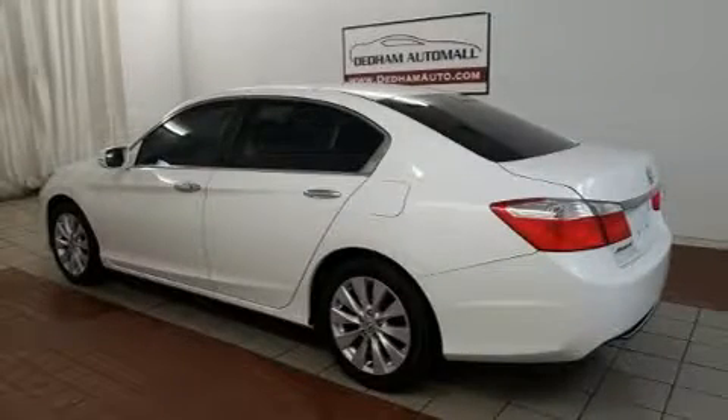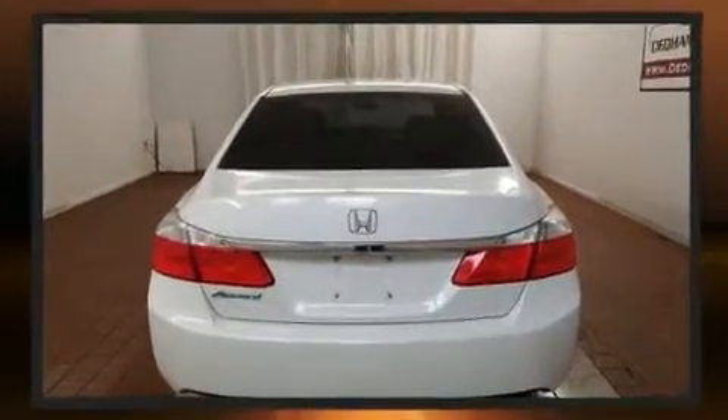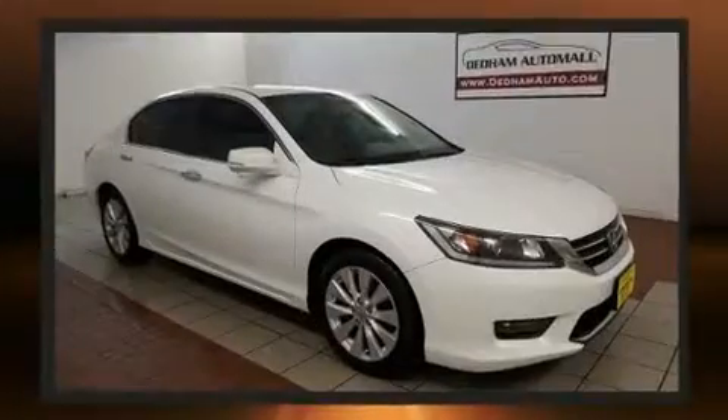The 2014 Honda Accord. This four-door, five-passenger sedan still has fewer than 60,000 miles. Smooth gear shifts are achieved thanks to the 2.4-liter four-cylinder engine, and for added security, Dynamic Stability Control supplements the drivetrain.